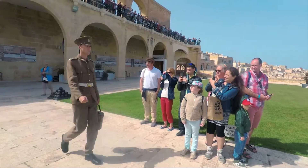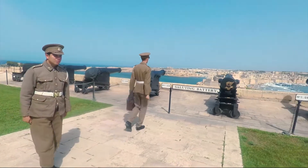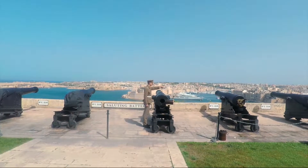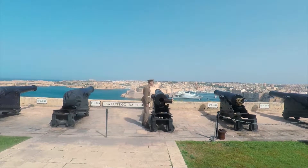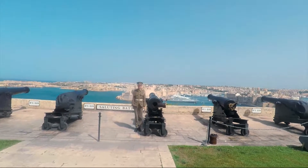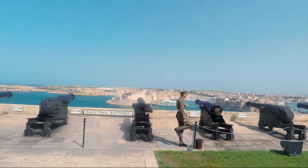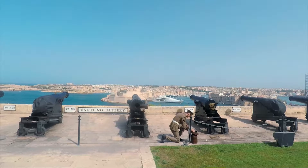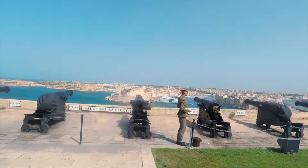The place from where the noonday gun will be fired today is called the Saluting Battery, where gun salutes were given to visiting ships or dignitaries, to mark a national holiday, or to announce the news of an important victory. This place remained in constant military use until 1956, when its saluting guns were silenced forever till 2004. Since then, its guns have unfailingly heralded the passage of midday on a daily basis, as you will witness today.